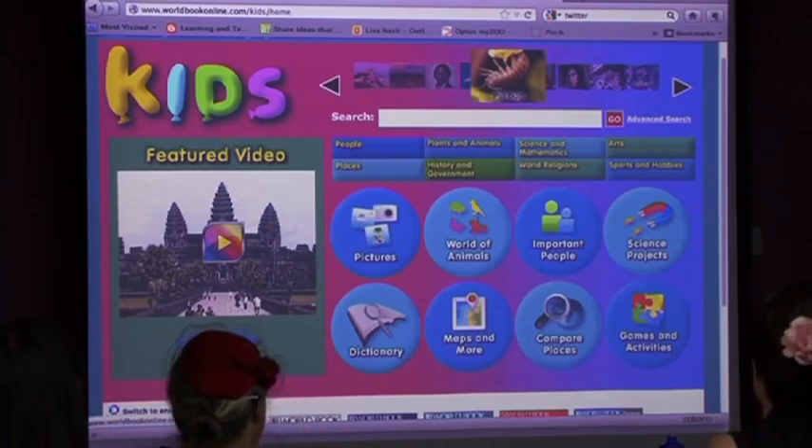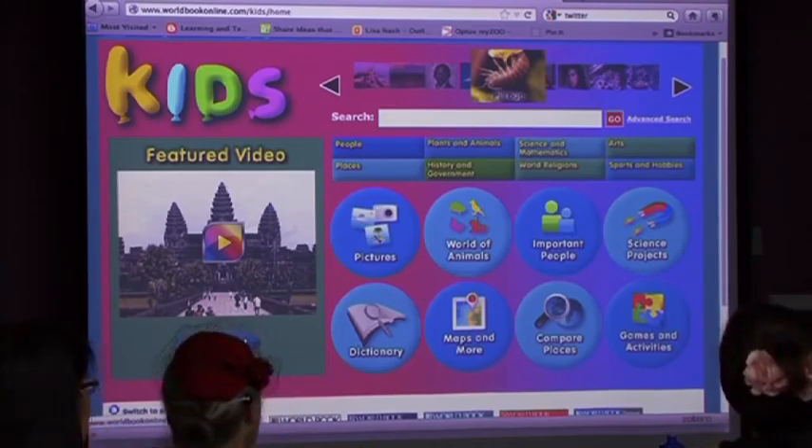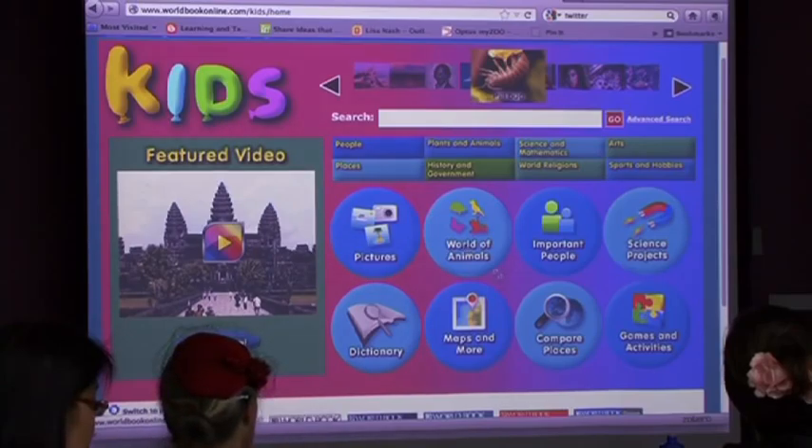Down the bottom there are pictures - no copyright, lots of pictures they can use for their assignments, and they can print them off. There's a beautiful section called World of Animals. You can go in - there are over 150 different animals including dinosaurs, which is a recent addition. Children can bring up two different animals and it shows all the comparisons between them, plus all the videos. We've just brought in animal noises as well, which the children are loving.